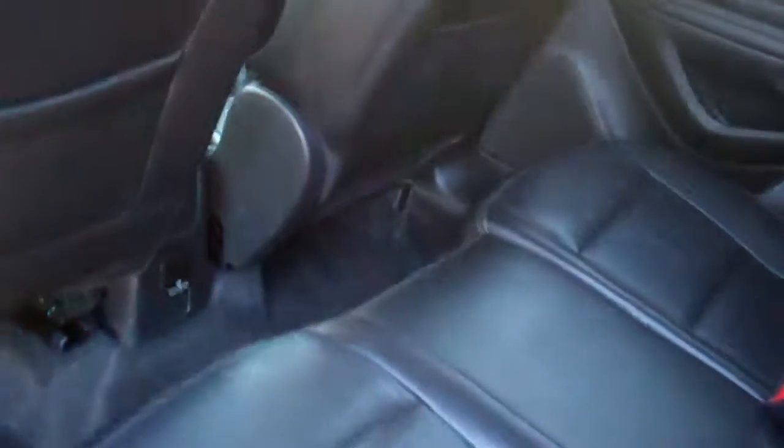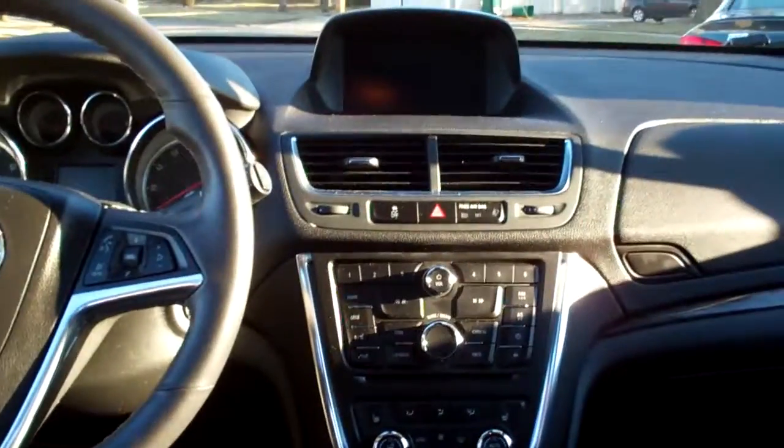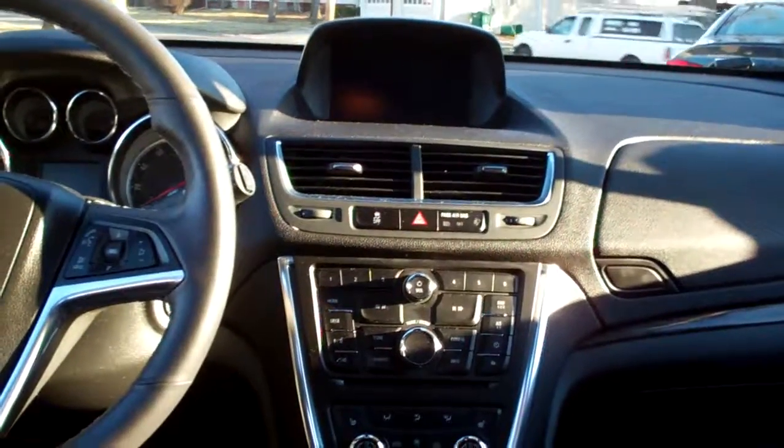Nice black leather, nice and clean in here. Not bad room back here, actually. Wood trim throughout the car. AM, FM, CD, satellite radio. Backup camera shows up in that screen up there.